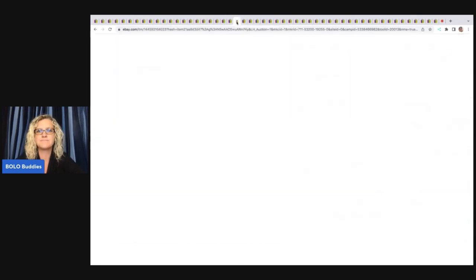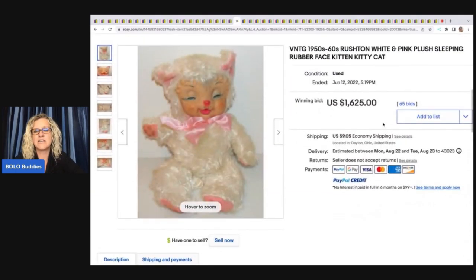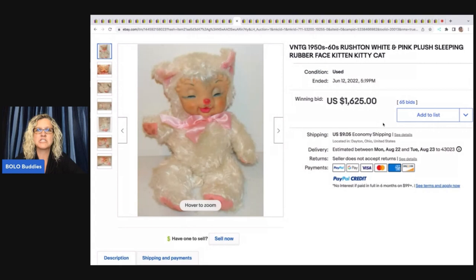This is a Rushton — a white and pink plush sleeping rubber face kitten/kitty cat from the 1950s. It sold for $1,625 plus shipping.